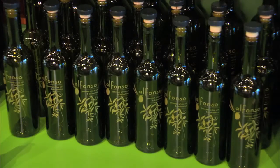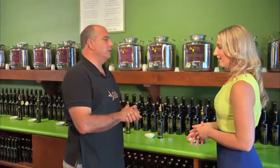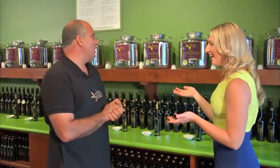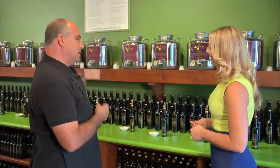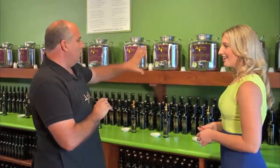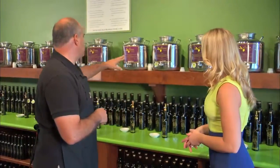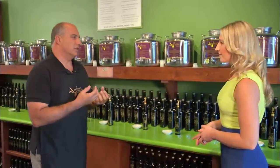Really you can put this on anything — salads, marinades, dressings. We can pair it up with a balsamic vinegar to make a vinaigrette — the possibilities are endless. As you move up, it gets more robust and more intense. And all of the names on these — the Piqual, the Ojiblanca, the Chamali — those are the olives that they were crushed from.